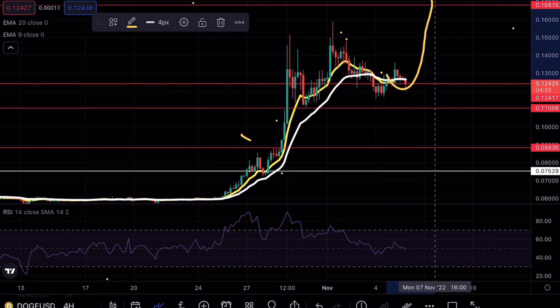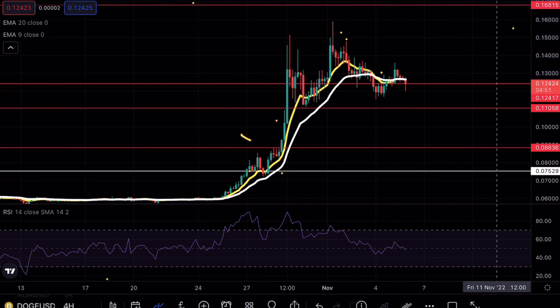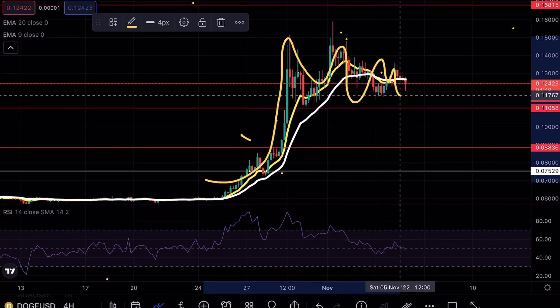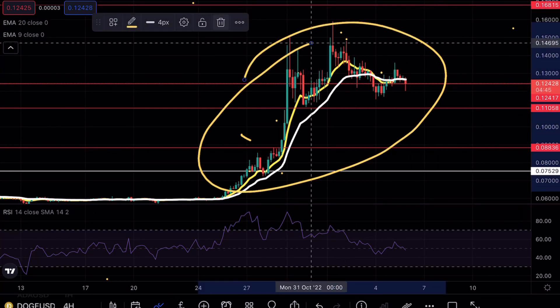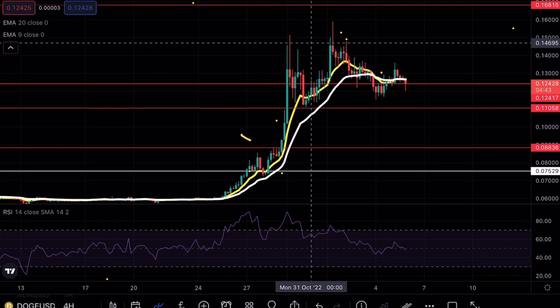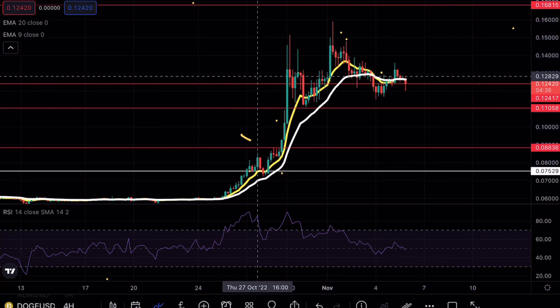Of course if we do break that 0.168 and start to consolidate, this bark formation would be invalidated — this would just be a massive move with consolidation and then continuation. That would invalidate the bark formation, and I can tell you right now that if that is the case we can definitely be looking at a massive move on Doge from this huge short squeeze that could happen.